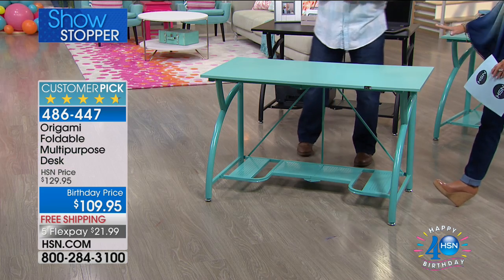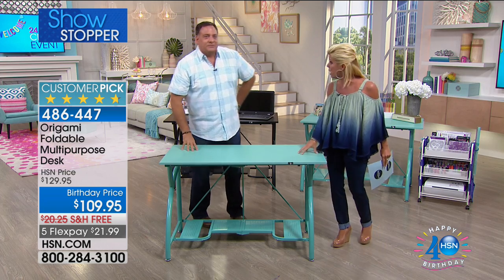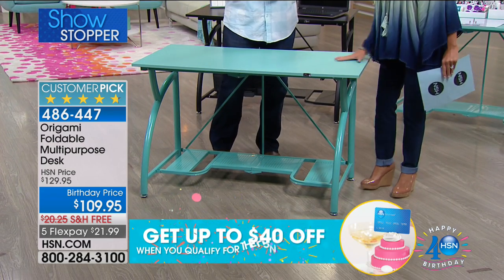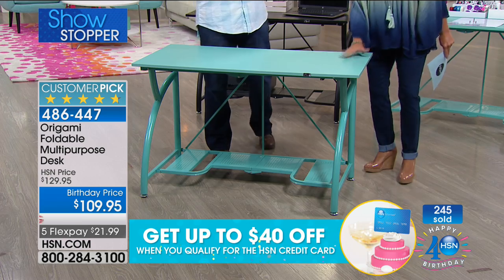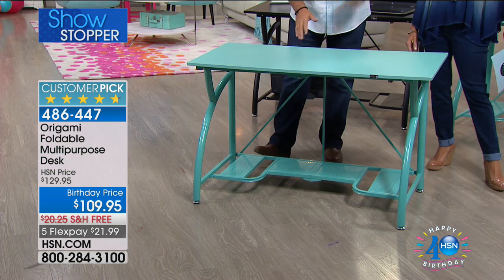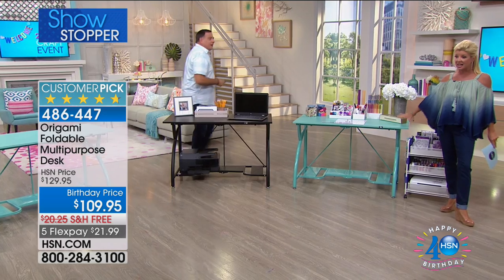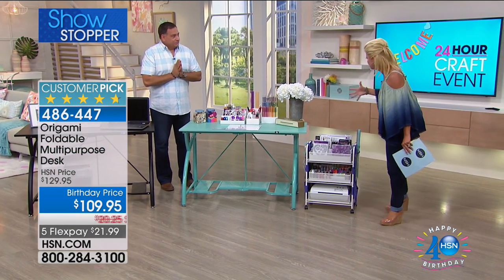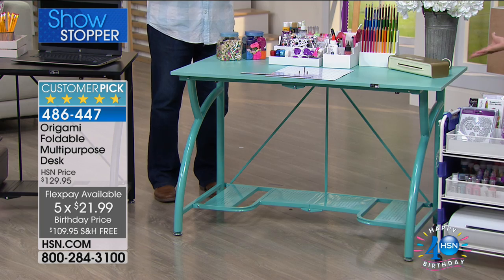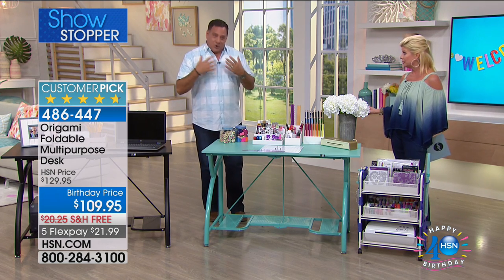Think about the height — you can get any type of normal chair in here. You have a full solid desktop where you can put a full computer. For arts and crafts, just to have everything right there at your fingertips — you can have your Cricut out here, your scrapbooking, and everything wipes clean. This new turquoise color — what fun for a child's room, a dorm room, a pop of color. I'm in love with this new turquoise. On a day like today, especially at this wonderful birthday price, the free shipping, the five flex pays, and the new color we're offering — is this not the most beautiful arts and crafts table?